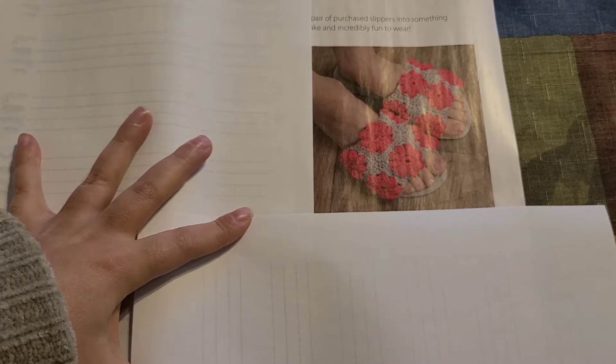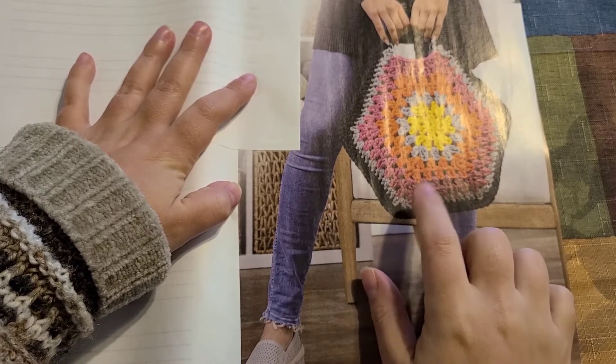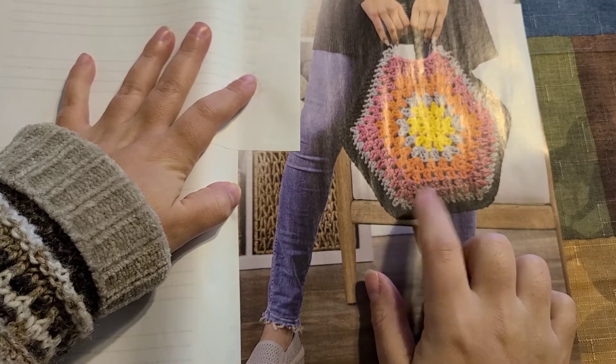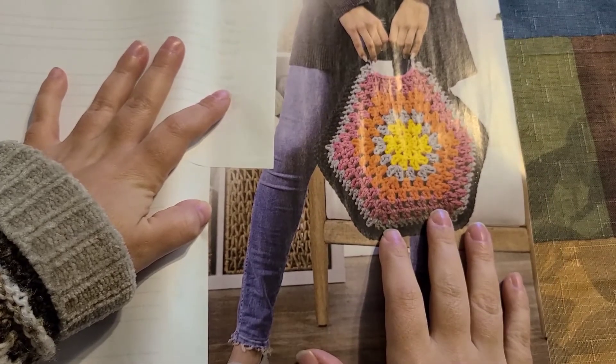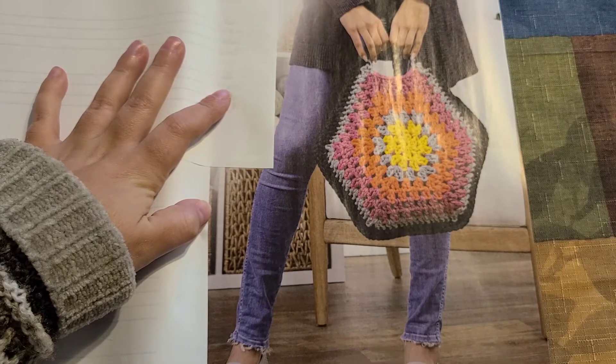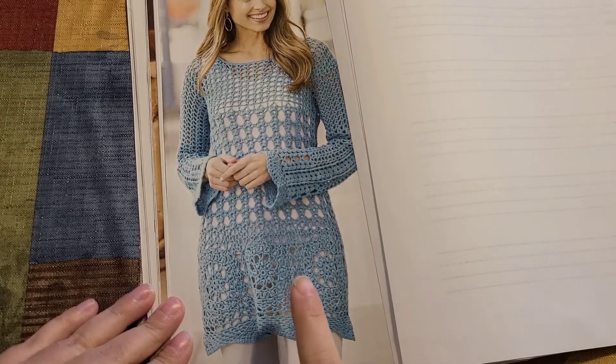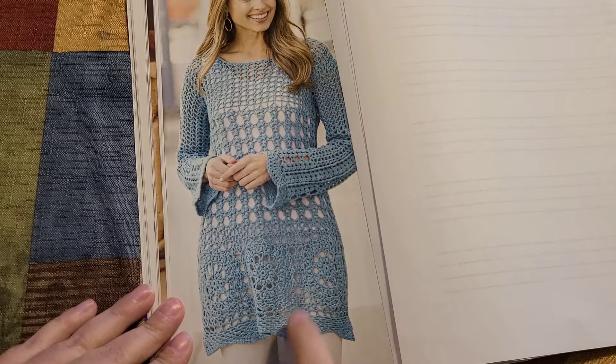Here's the next pattern — it's for slippers, so cute. Then another colorful tote. And here is that beautiful pattern that was featured at the very beginning; it goes from a size small all the way up to 3X.